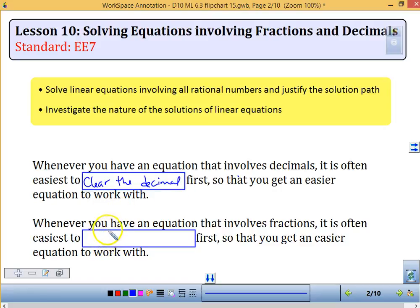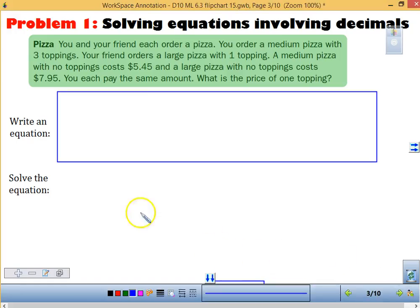Similar to our fractions, it's often easiest to multiply — we did this yesterday — by the least common multiple of our denominator to get an easier equation to work with. So make sure you fill that in. This is going to be a lot like yesterday.